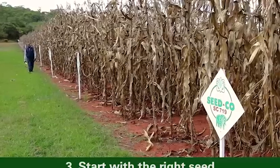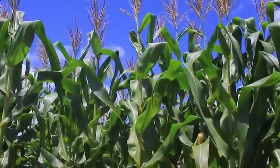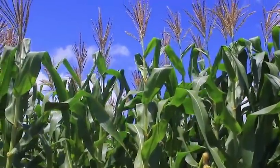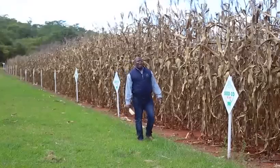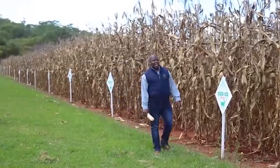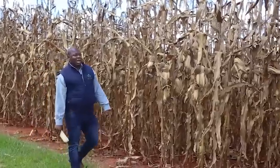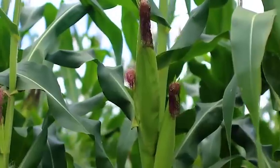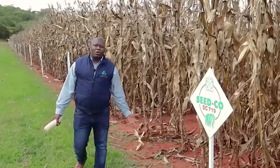Point number three is that you should always start with the right seed variety — the right variety for your cropping system and for your area, for your agroecology. Choosing the right seed variety can make or break a farmer's season, and it is one of the most important decisions a farmer can make. If you do it correctly, you'll be smiling all the way to the bank; if you do it wrongly, you'll be frowning all the way to the bank.